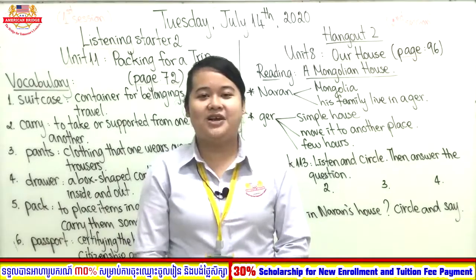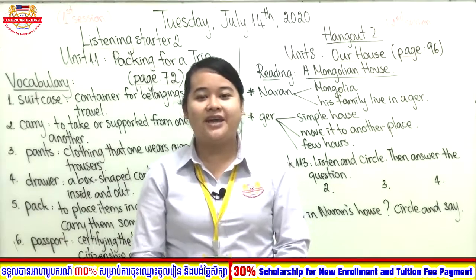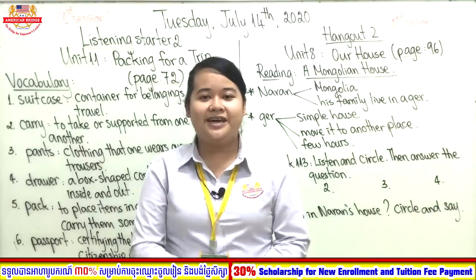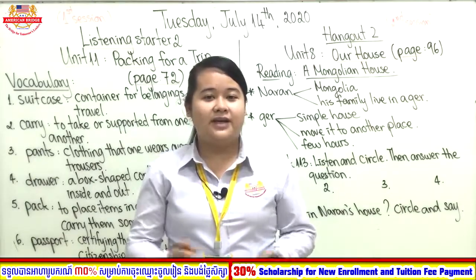Good morning class, welcome back to our online class today. It's me again, Teacher Cool Gear. I hope that you are fine. Let's move to our lesson today.